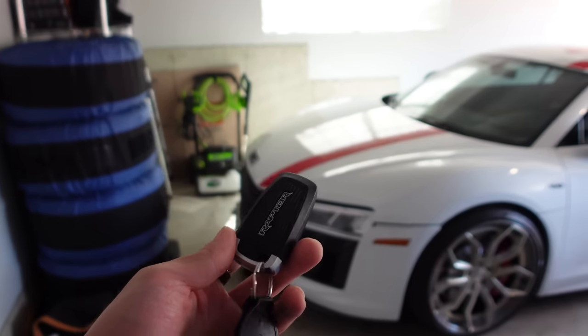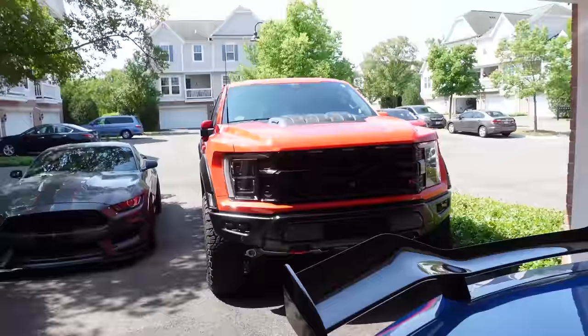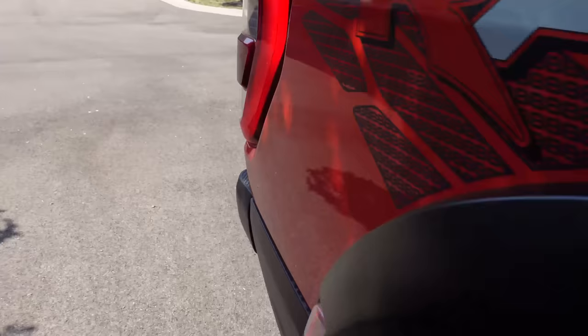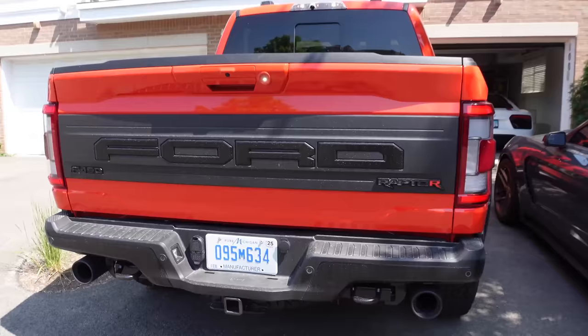Things are getting a little out of hand, but in the best way possible. Say hello to the Ford Raptor R. Supercharged 5.2-liter V8. Sorry neighbors, it's gonna be a loud week.